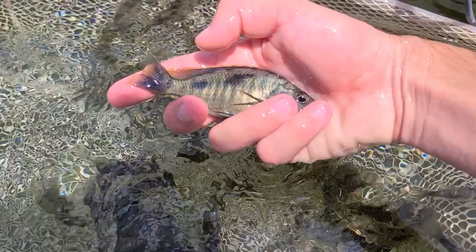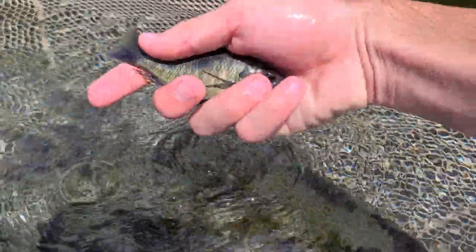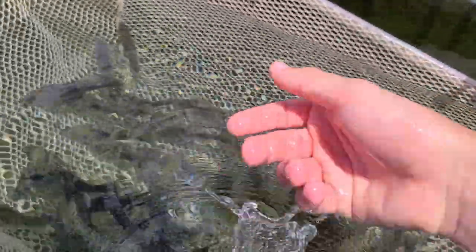Here's a nice male right here — see, it's starting to come in. They've got this longer shape to them. They're a smaller hap; they only get around 7 or 8 inches.